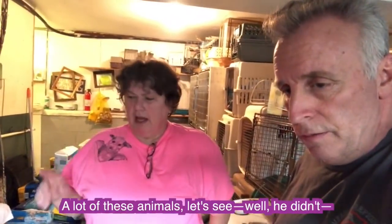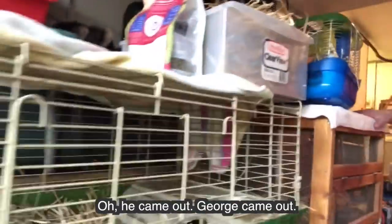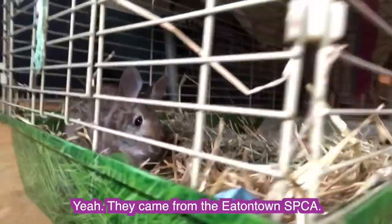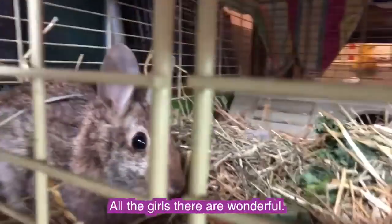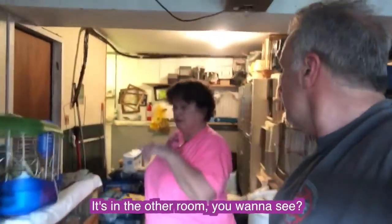A lot of these animals came from the Eatontown SPCA — all the girls there are wonderful. George came out! And actually, they just brought a new one; it's in the other room. You want to see? A new bunny.